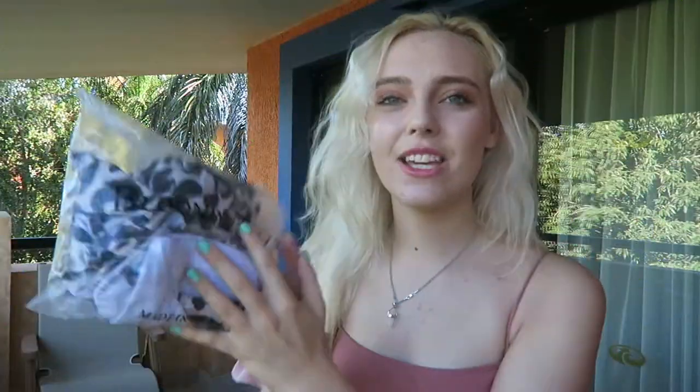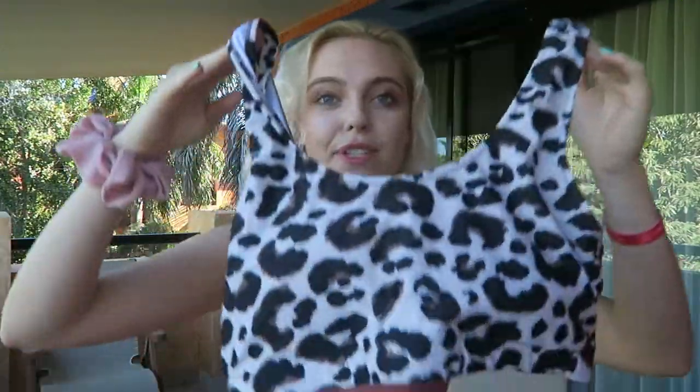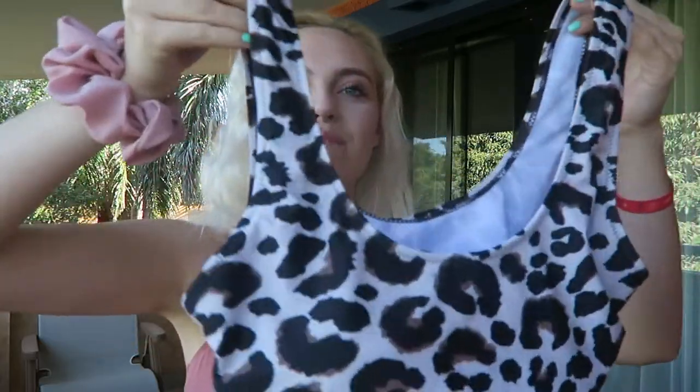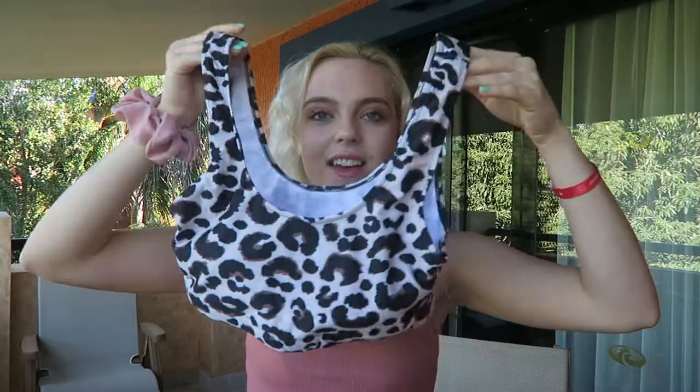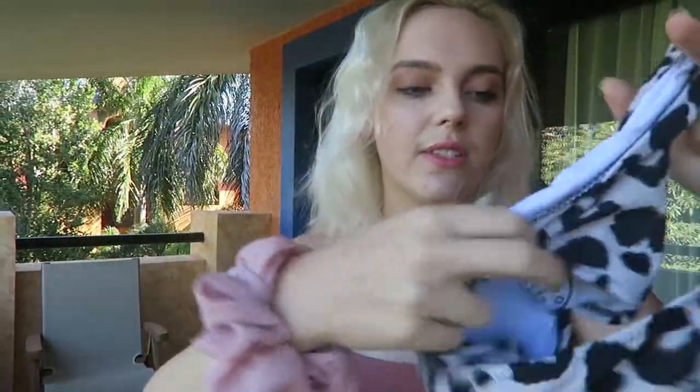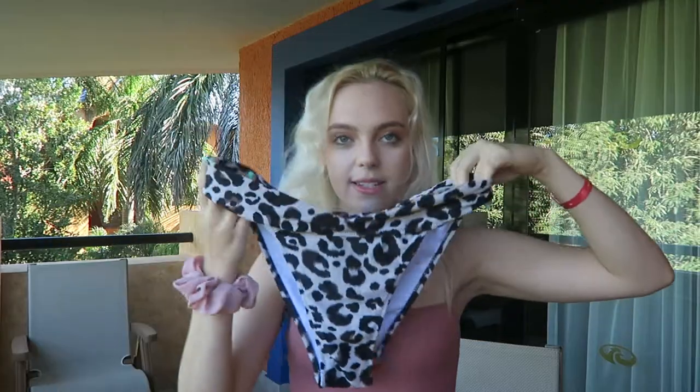My next one is like a cheetah print outfit. Here's the top — I really love it because it's so simple, kind of like a sports bra top, which is perfect for days when you're going to water parks, you know, so your boobs don't fall out. I love this — it's so tight and it goes with this little high-waisted bottom. You could also wear a black bottom to go with that top.